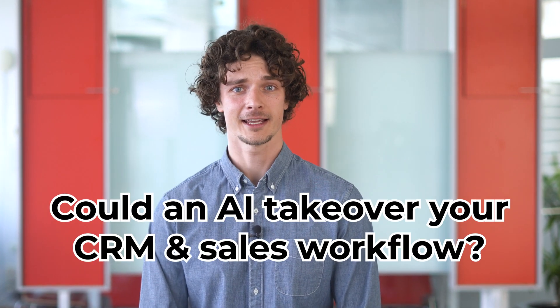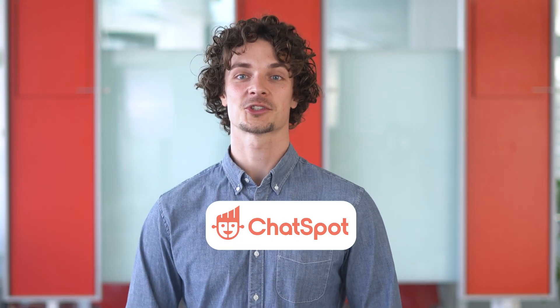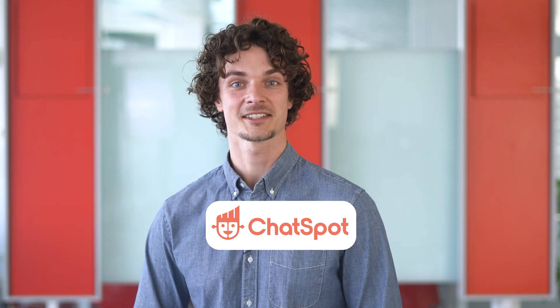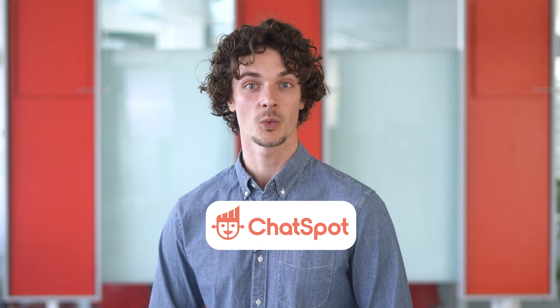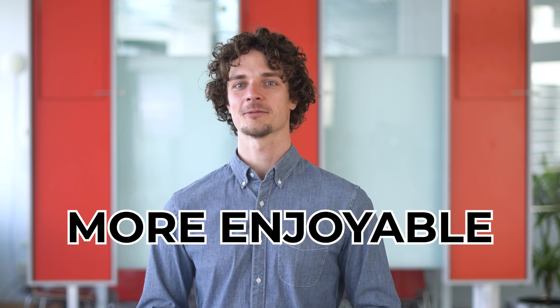Could you imagine that AI could take over your CRM and sales workflow? HubSpot has created the perfect tool for this. In today's video, we're talking about the incredible ChatSpot, an AI-driven assistant that's revolutionizing the way we use CRM. Say goodbye to confusing user interfaces and time-consuming tasks. ChatSpot is here to make your CRM journey smoother, more efficient, and much more enjoyable. Let's explore the features, benefits, and game-changing impact of ChatSpot.